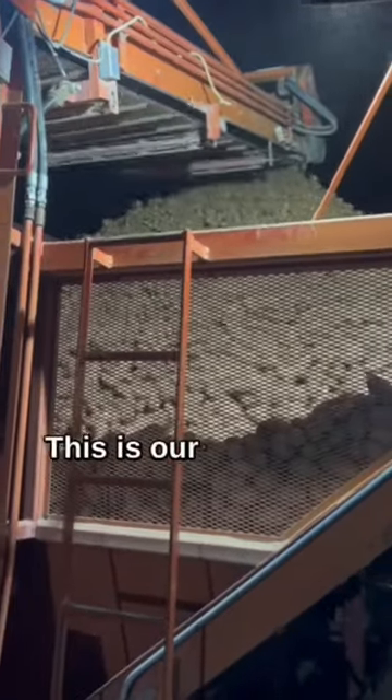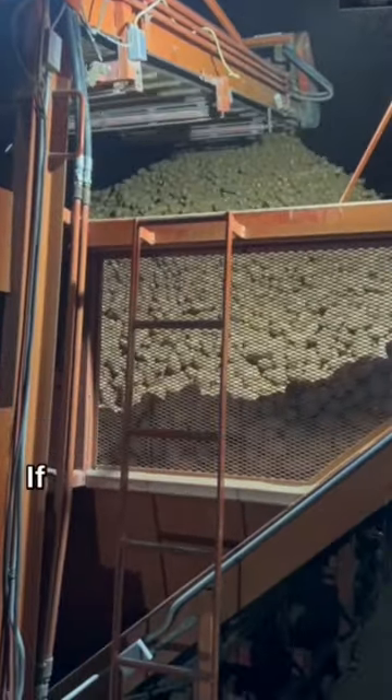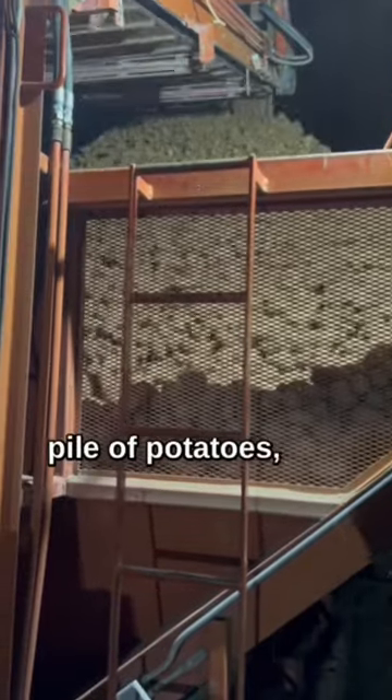Here we got a pile of potatoes. This is our Evenflow bin. If you think this is a big pile of potatoes, you just wait.